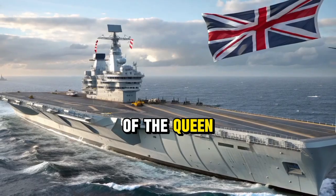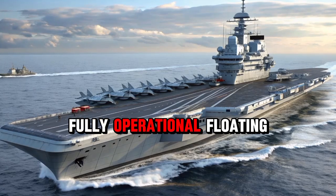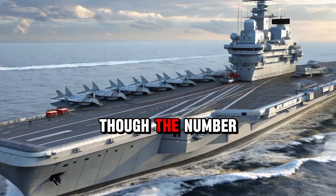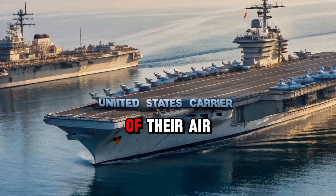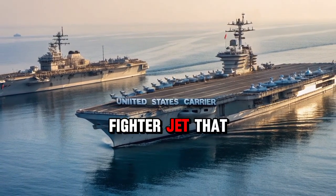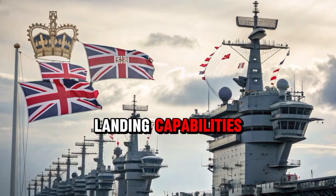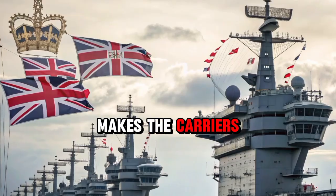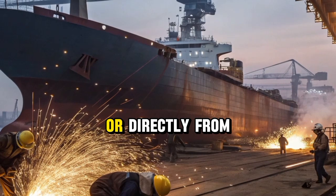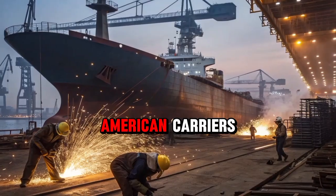One of the most remarkable features of the Queen Elizabeth Class carriers is their air wing capability, which allows them to function as fully operational floating air bases. These ships are designed to carry up to 40 aircraft, though the number can vary depending on a mission. At the heart of their air power is the F-35B Lightning II, a state-of-the-art stealth fighter jet that combines supersonic speed, advanced radar, and vertical takeoff and landing capabilities. This unique aircraft makes the carriers especially versatile, as the F-35B can operate from shorter runways or directly from the deck without the need for catapults and arrestor wires traditionally used on American carriers.